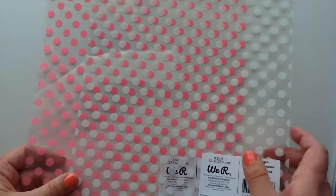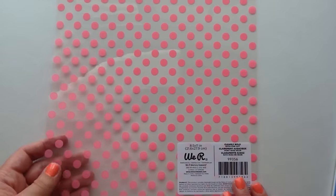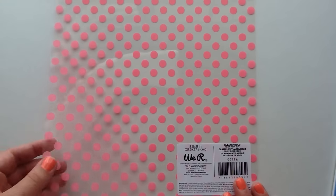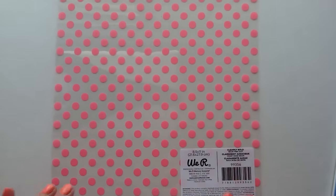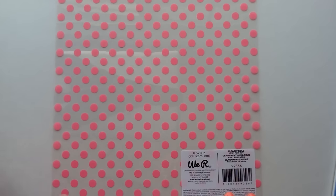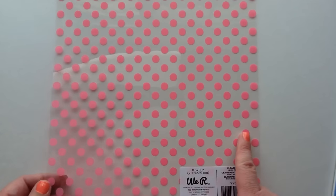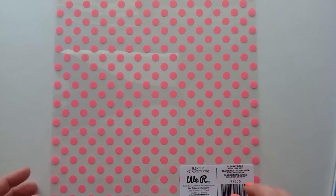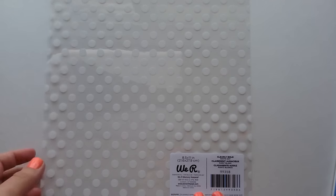I had not seen these at Michaels before, but where they had the single sheets of paper they had these Bellum Weir Memory Keepers dot papers. This is the neon pink dot and it is just gorgeous — I actually had two of them but they were two dollars so I put one back. Maybe next time I go I'll pick up another one. I'll probably hoard it for all time but I really love it, and then I also got this one with the white polka dots, it's just called white dot.